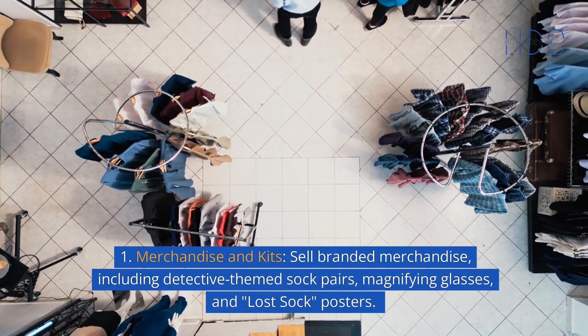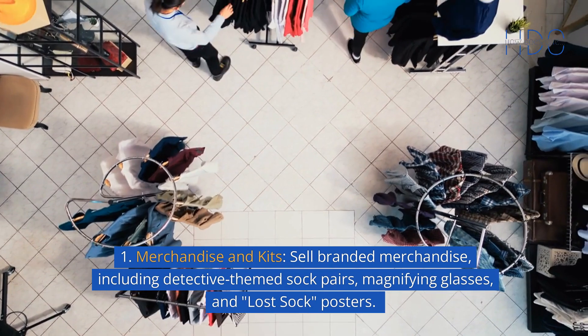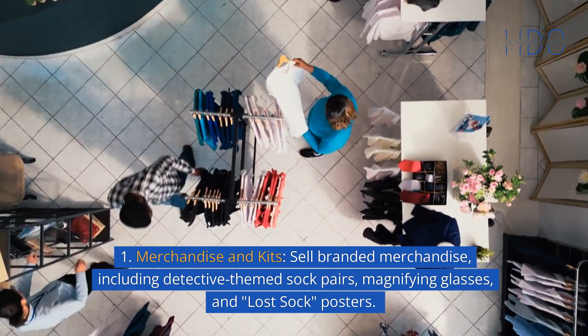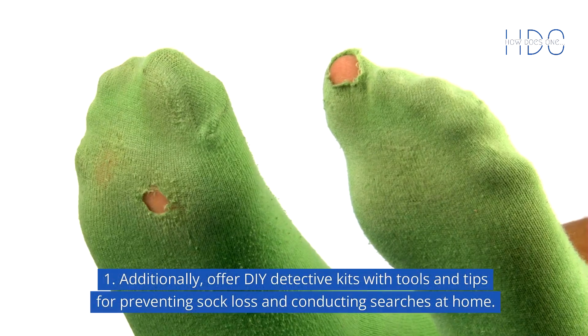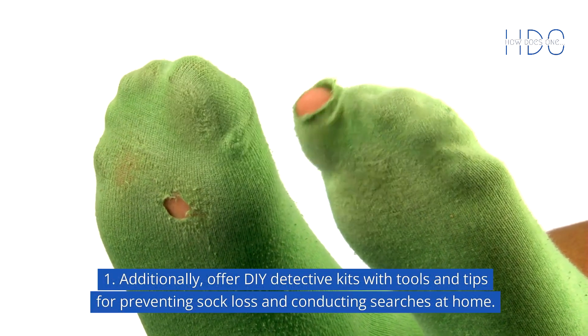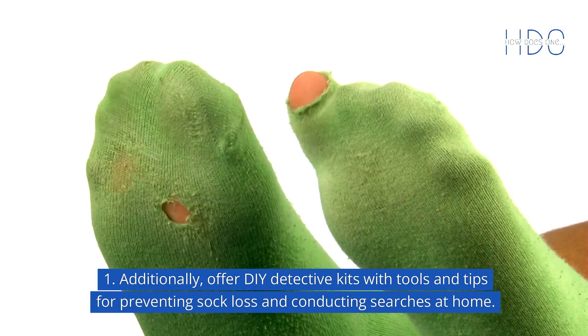Merchandise and kits: sell branded merchandise, including detective-themed sock pairs, magnifying glasses, and "Lost Sock" posters. Additionally, offer DIY detective kits with tools and tips for preventing sock loss and conducting searches at home.